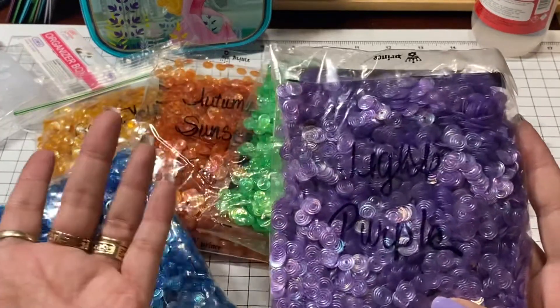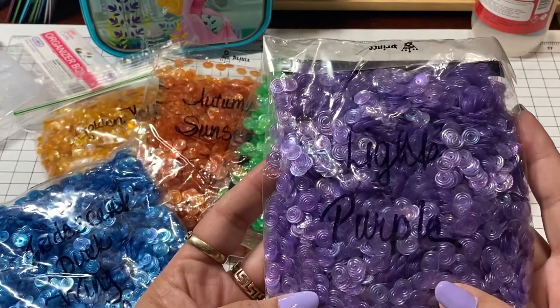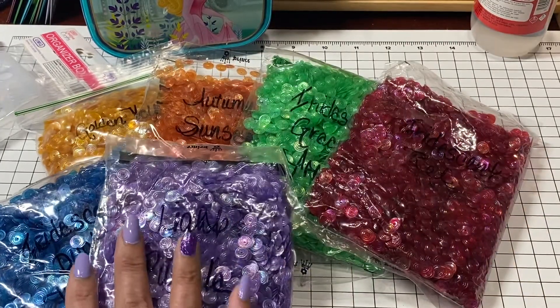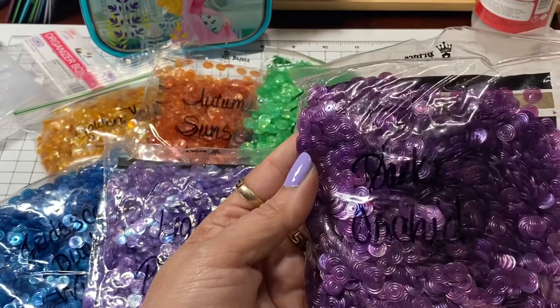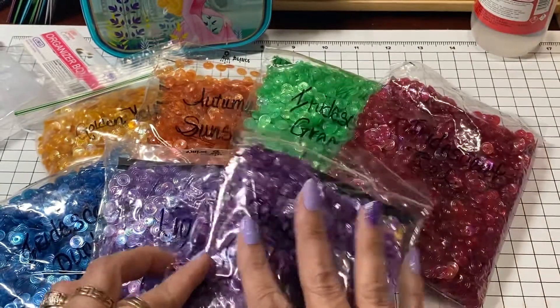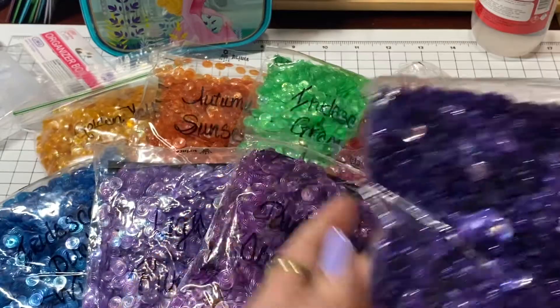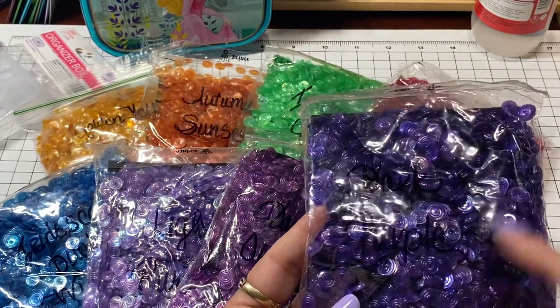The iridescent dark wing blue. Because purple is my favorite color, I got the light purple. And I got the dark orchid.